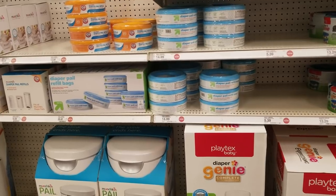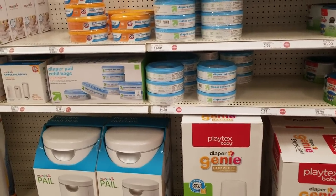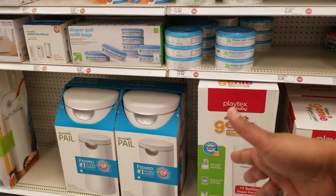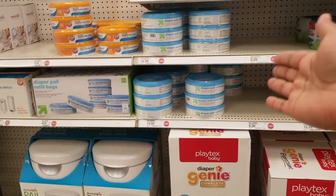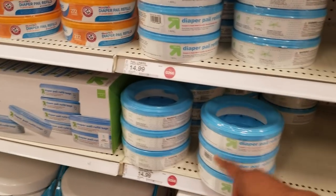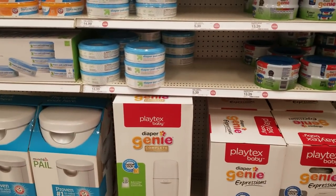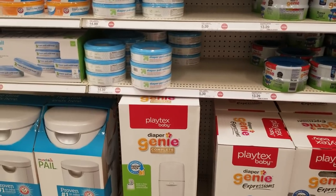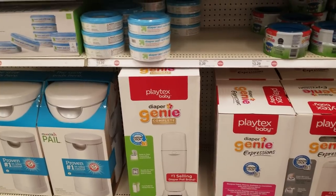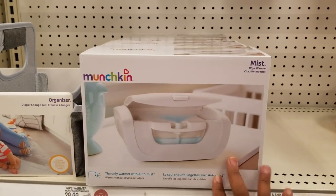These are the diaper pails — I have never gotten one. I always had a small bathroom trash can, and at the end of the day I would dispose of the diaper rather than leaving it for a couple of days in these big pails. Plus you have to buy the special bags for them — that's a lot of money you're going to waste. Just get a small trash can with small garbage bags.